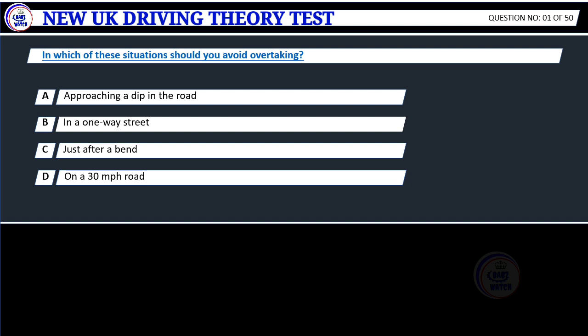Question 1. In which of these situations should you avoid overtaking? A. Approaching a dip in the road. B. In a one-way street. C. Just after a bend. D. On a 30 mph road.